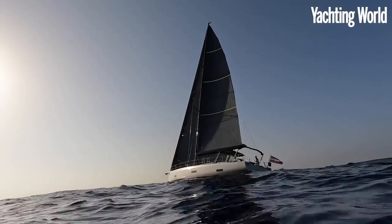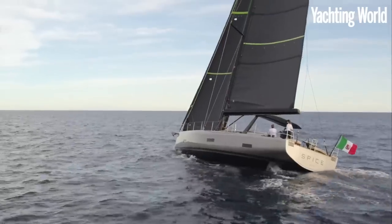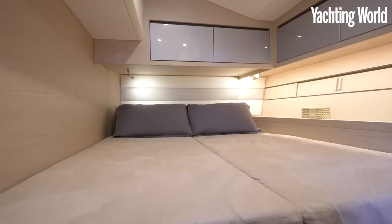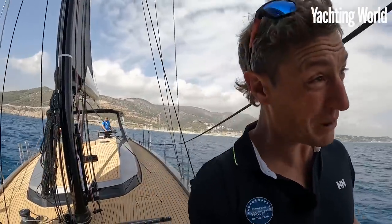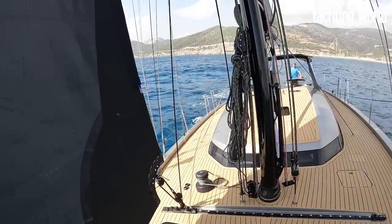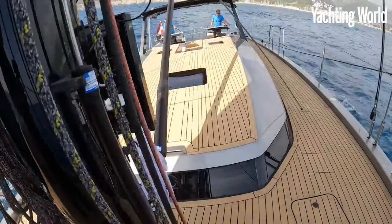Hi, I'm Toby Hodges and this is the ICE 62 Targa. We're sailing off Barcelona, Port Genesta, for the European Yacht of the Year competition, sailing on board with owner of the yard Malcolm Margara, the owner of the yacht Faval, and the designer of the yacht Umberto Felci, who's down below at the moment.